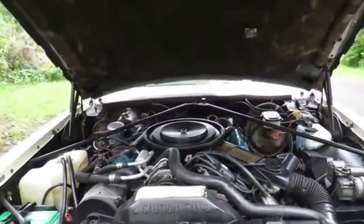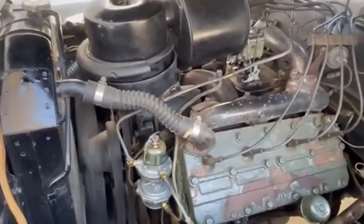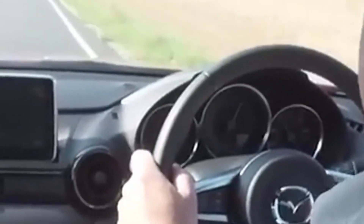The Napier Deltic engine, known for its opposed piston design, is a unique engine that uses three banks of cylinders arranged in a triangle. Each cylinder has two pistons moving in opposite directions, making it incredibly efficient and compact. It's used in boats and locomotives, where space and weight are limited but power is crucial.